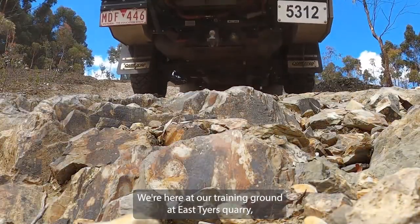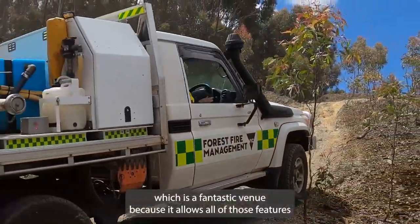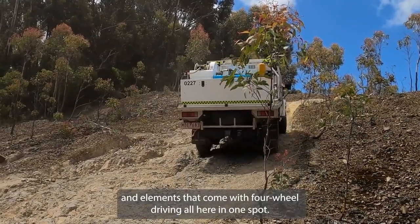We're here at our training ground at East Tyres Quarry, which is a fantastic venue because it allows all of those features and elements that come with full 4x4 driving, all here in one spot.